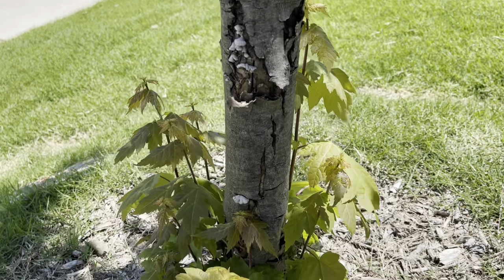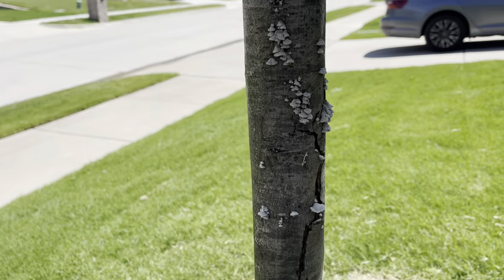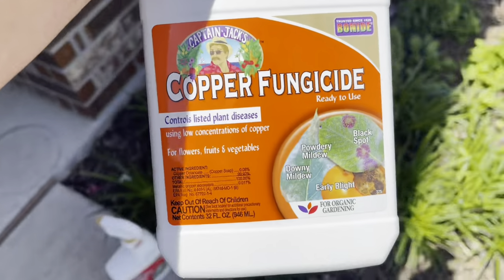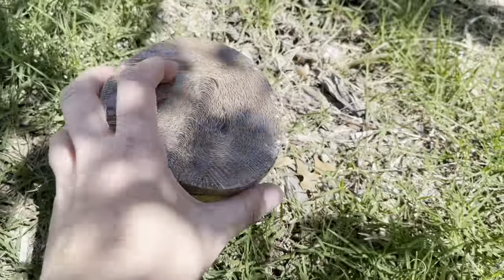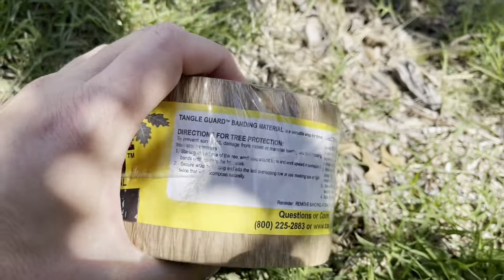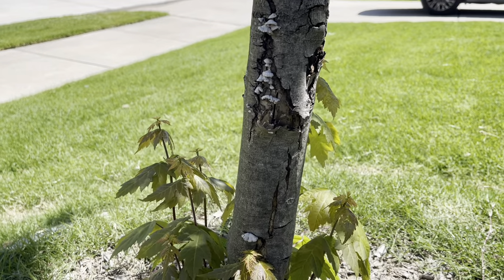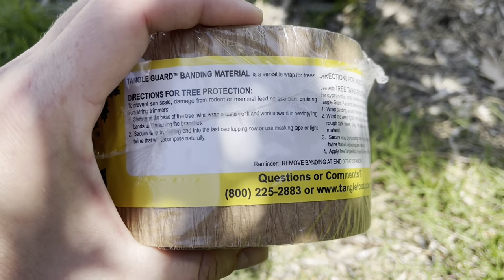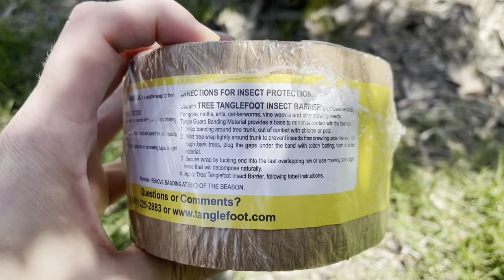Maple bark is really, really thin so the goal is not to peel it away. What we're going to do is clean up the bottom, brush off most of the fungus, and apply the Captain Jack's Copper Fungicide. Then we're going to apply a tree wrap to the bark. This is called Tangle Guard Banding Material for Trees — I ordered it on Amazon. It's going to help with sun scald because the inside of the tree is exposed and when sun hits that it causes problems. We'll apply the wrap overlapping as we go up, leave it on for a month or two, remove it, see how everything's going, and decide if we want to apply another layer.